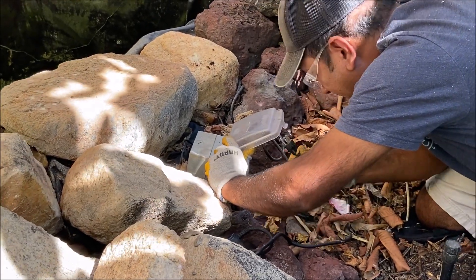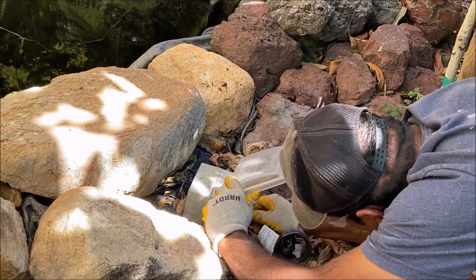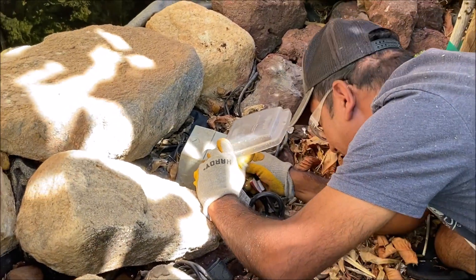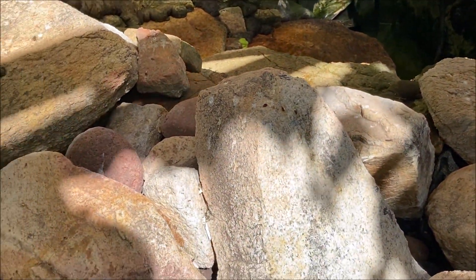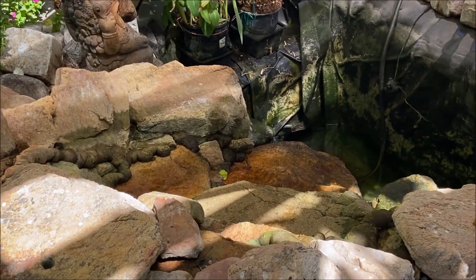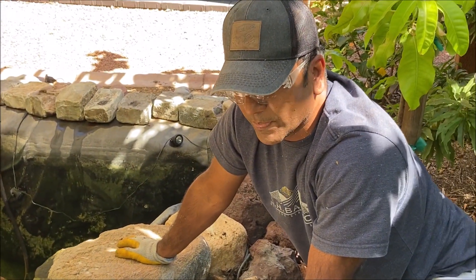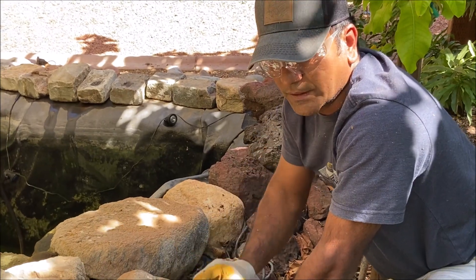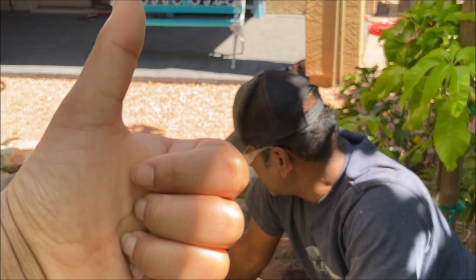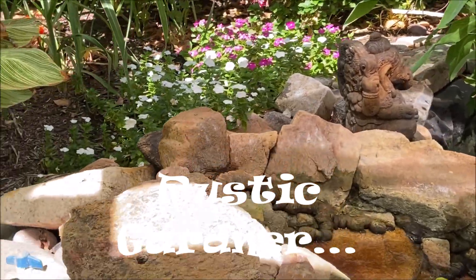All right, time to test the pump and the filter. Wait 30 seconds to one minute — the filter needs to fill first, then it's going to push water to the cascade. Look at that — it's working!